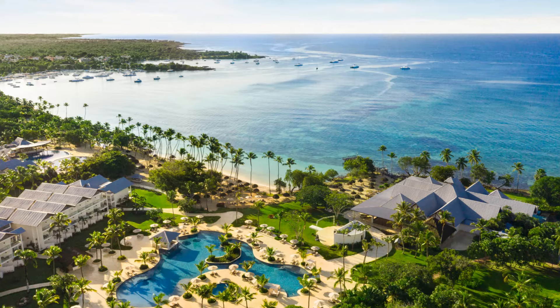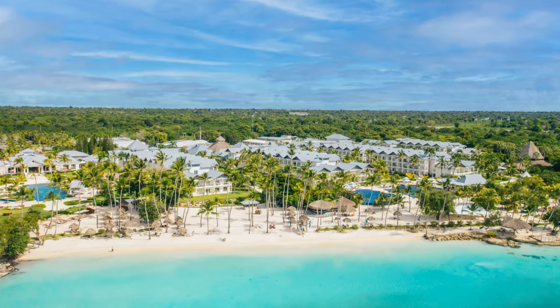Before we get too far in, we should mention there are actually two resorts side by side. There is a Hilton La Romana All-Ages property and right next door is the Hilton La Romana Adults. They are both separate hotels, but they have exchange privileges for the adults — that's the key. Adults 18 plus can use all the facilities including restaurants and bars at the adult property, but no kids are ever allowed on the adult side.